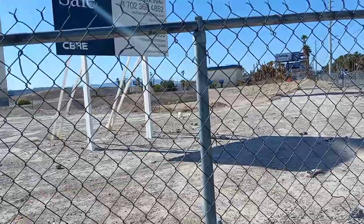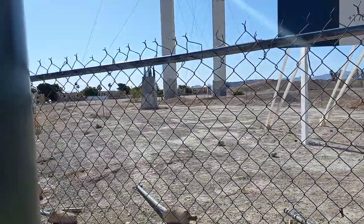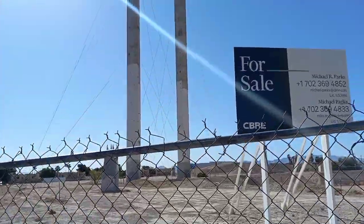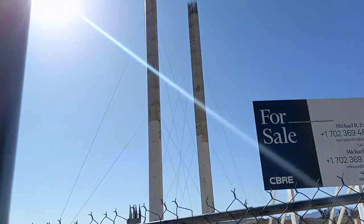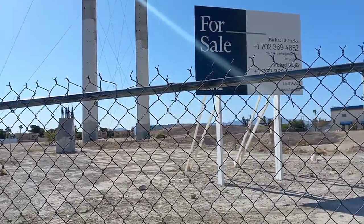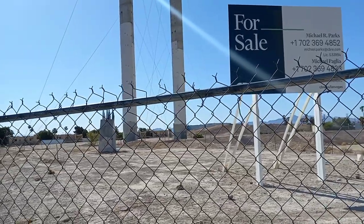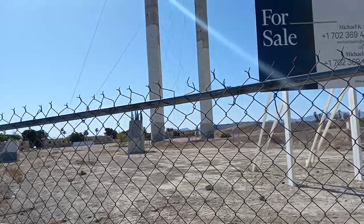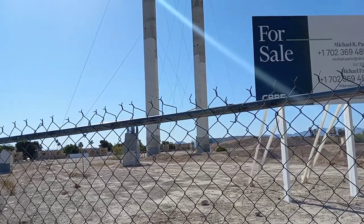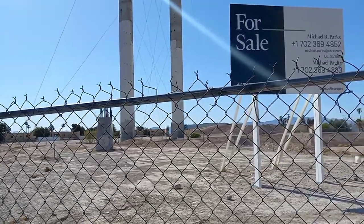Back in 2011, they dug the ground out here on this 38 and a half acre parcel. Phase one was going to be the Skyview Ferris wheel. The design went through a couple of changes — originally 500 feet tall with 40 gondolas, it was later scaled back to 32 gondolas, though each gondola would still hold about 20 to 25 people.